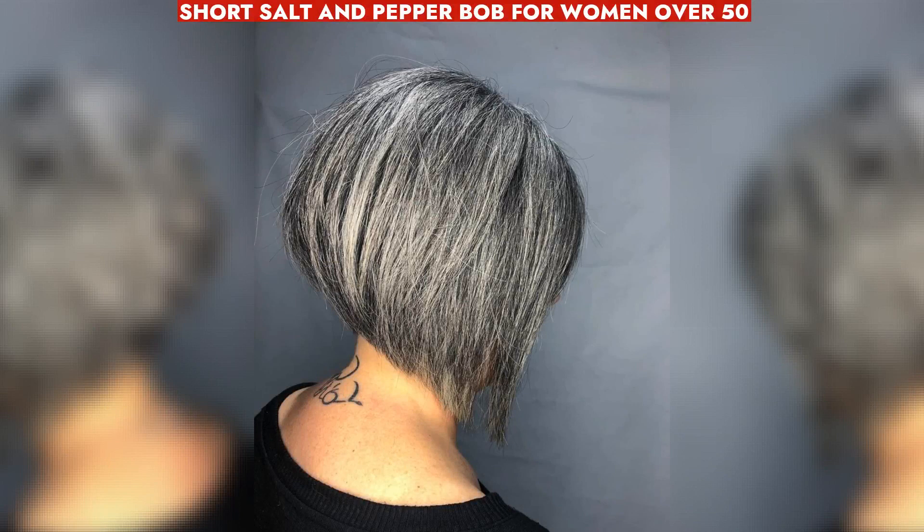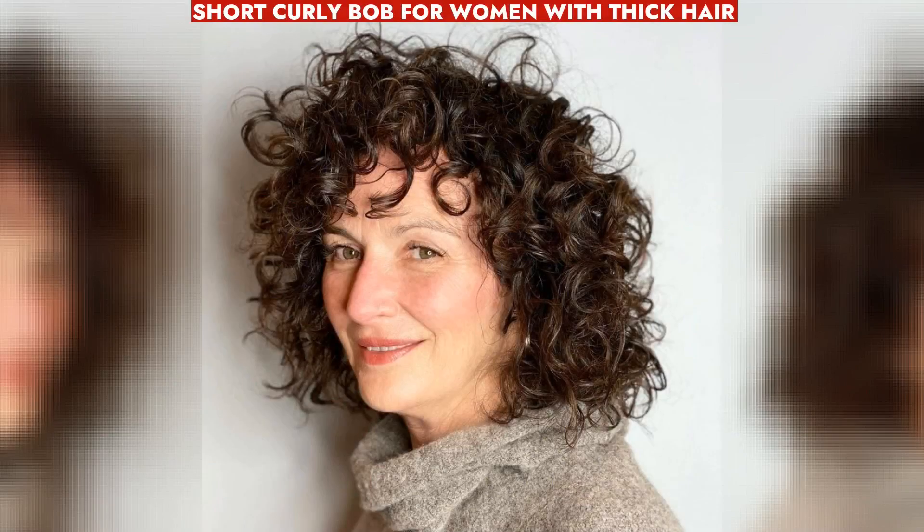A short salt and pepper bob is trendy and classy, ideal for women over 50 with thick hair, offering youthful allure. A short curly bob enhances sophistication, ideal for women over 50 with thick hair, especially with sea salt spray styling.